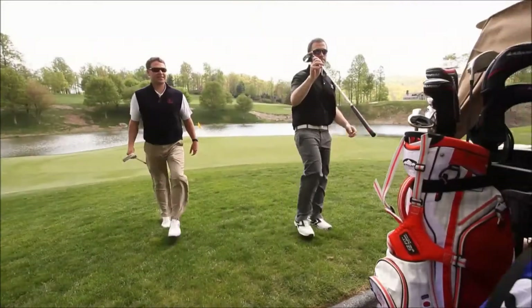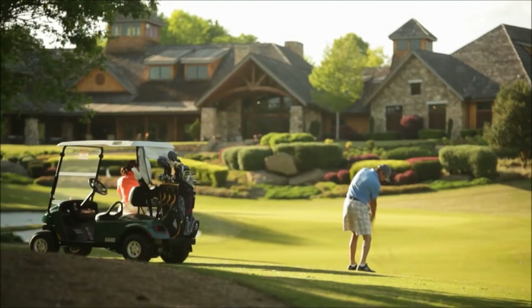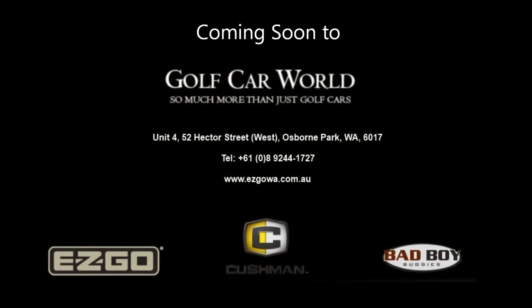The choice is easier than ever. If you need a proven, dependable golf car with the quality and performance to please both your customers and your bottom line, turn to the classic name you know and trust. Turn to the new EZGO TXT.